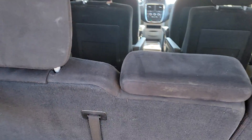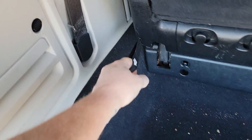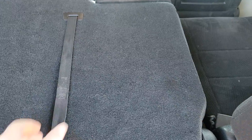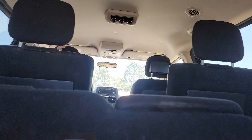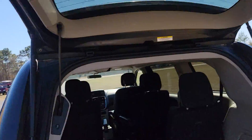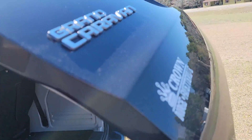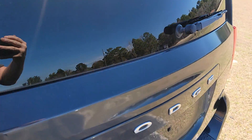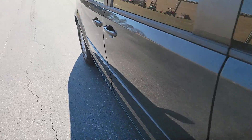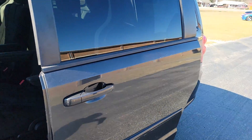We got the stow-and-go seats — you just pull these down, pull this guy, pull this guy, and then pull this guy, or you might have to do both at the same time. Boom, so those fold flat. We have a power liftgate — pretty sweet — and power side doors. Just pull the button and pull the handle.